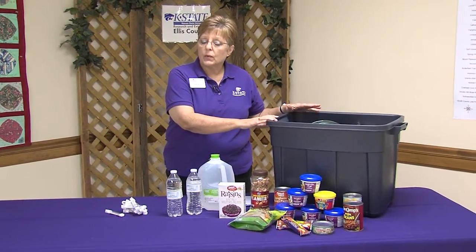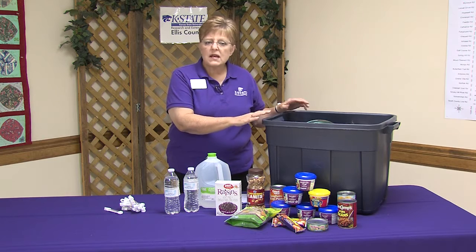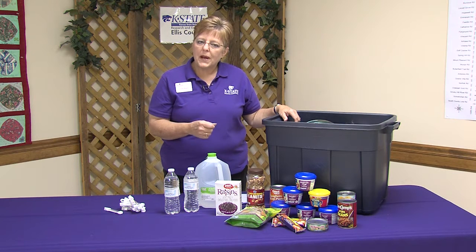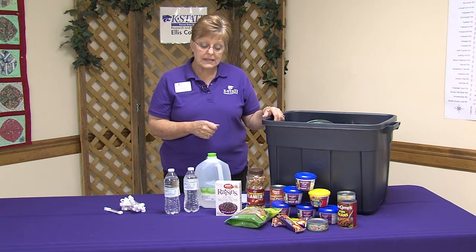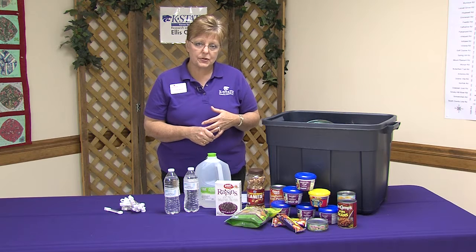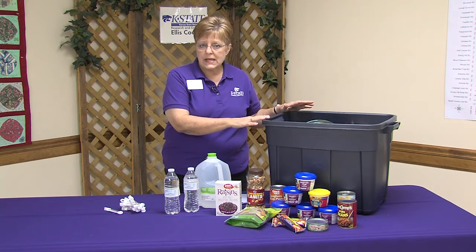As we talk about Prepare Kansas this year, the topic is also going to be a little different. I brought with me my disaster preparedness kit — this is the disaster supply kit that we ought to have in our safe room, basement, or the interior room where we would want to survive a storm. For Prepare Kansas this year, in the fall of 2016, we're going to be talking about food needs and food concerns during a disaster. I've pulled out some of the stored food that one might want to keep in a disaster kit.